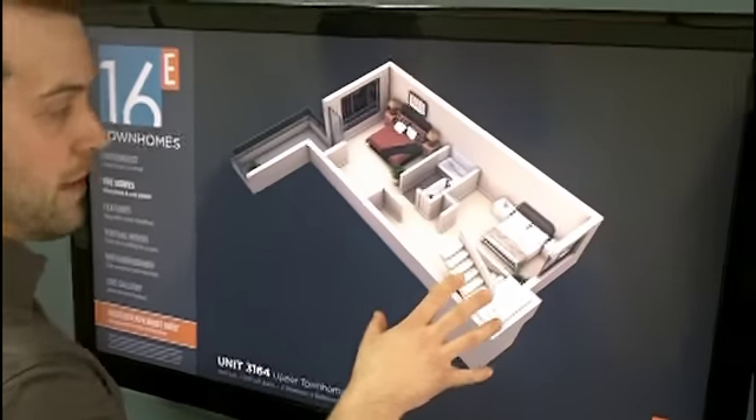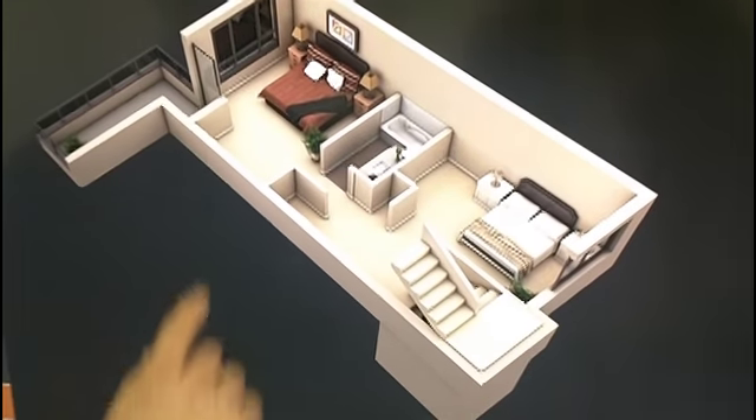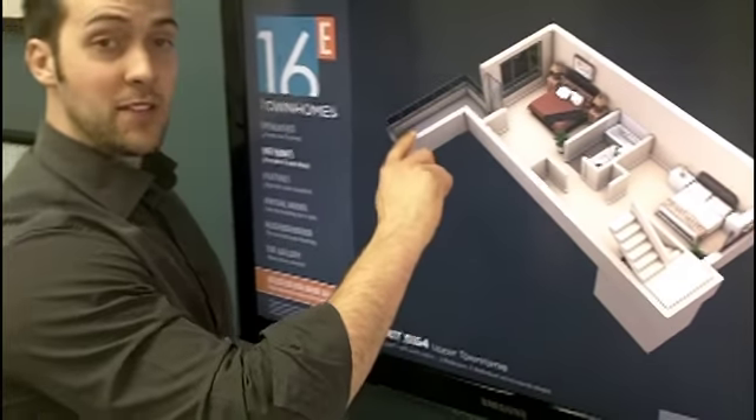We're going to head upstairs to the two bedrooms plus the bathroom. As I mentioned, outdoor space — this is the only remaining home with a private patio off the master bedroom.